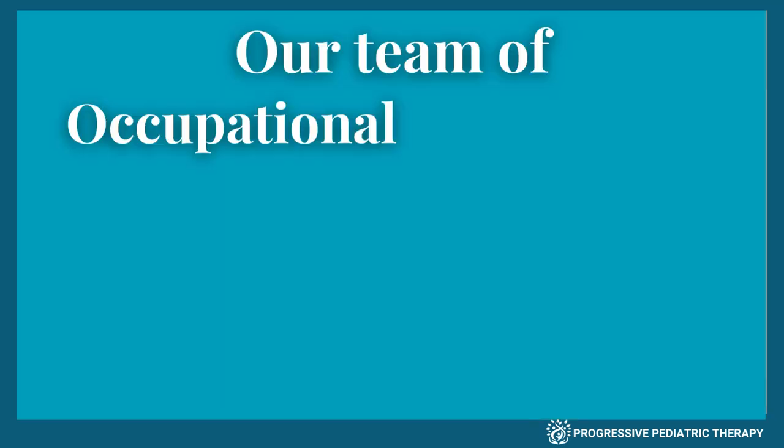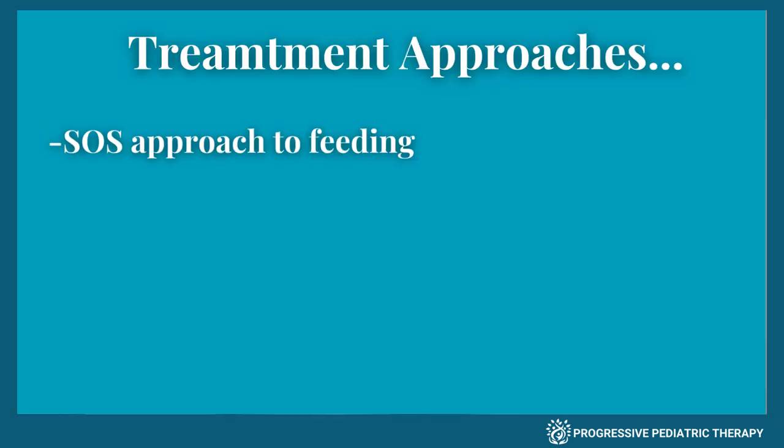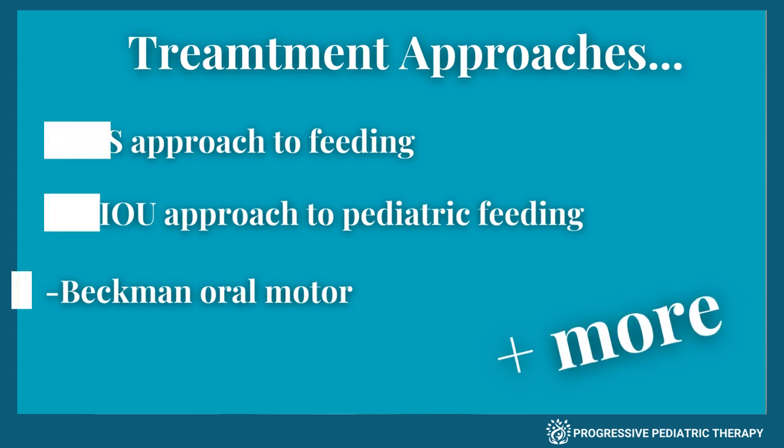Our team of occupational and speech therapists are trained in a variety of treatment approaches, including the SOS approach to feeding, the AEIOU approach to pediatric feeding, Beckman oral motor, and more.